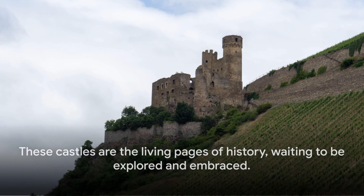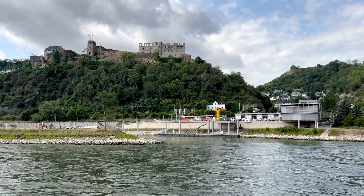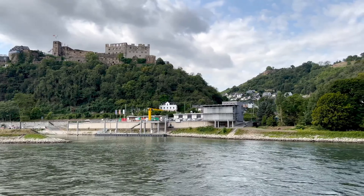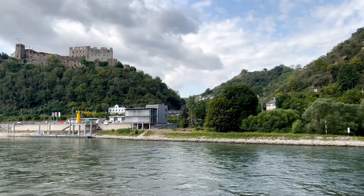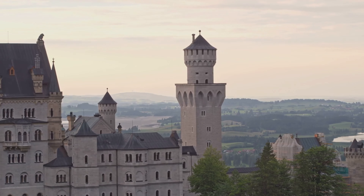These castles are not just structures of stone and mortar — they are living, breathing pages of history, each with a story to tell, a mystery to unravel. They are the milestones of a journey through time, a journey that you too can embark on. Experience their grandeur, relish their beauty and immerse yourself in their history. So, when are you planning your castle tour in Germany?